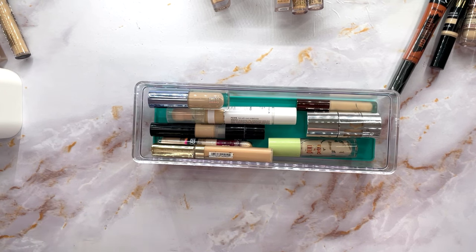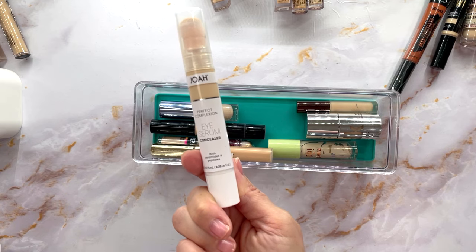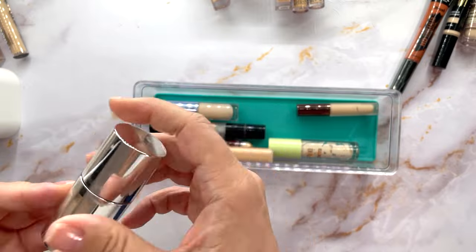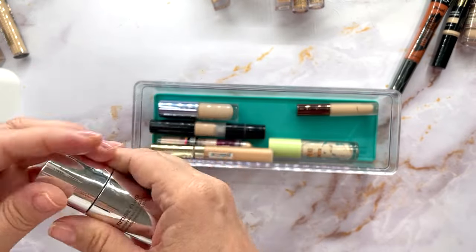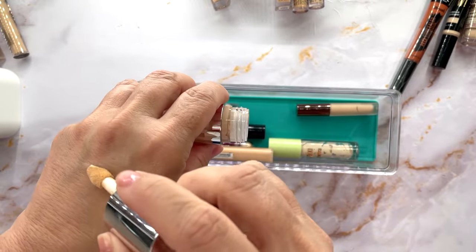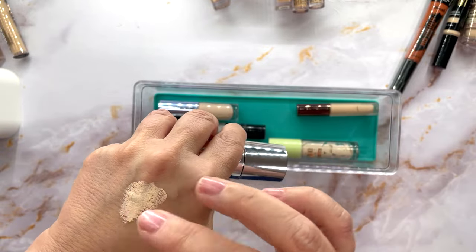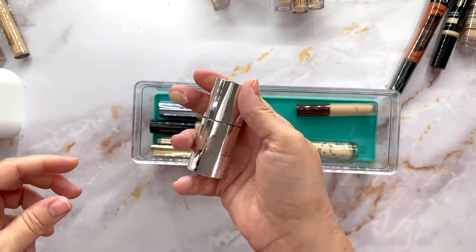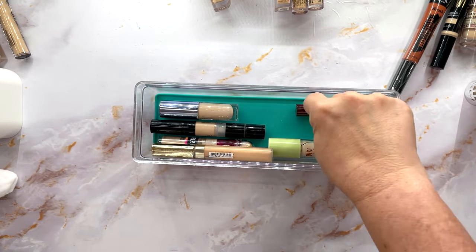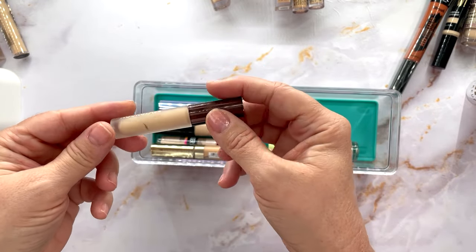This is the JOA Eye Serum — not crazy about it, decluttering that one. But this is the Milk Makeup Future Fluid All Over Concealer. I liked it but I can't say I used it enough to make a legit comment, so I'm going to hold off and keep this because I want to reassess it.